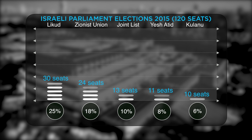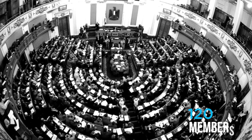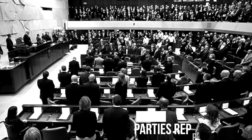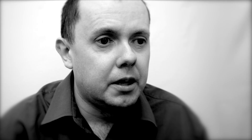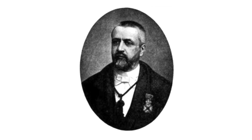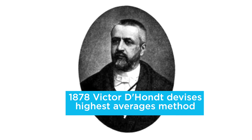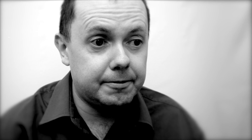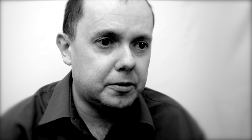You might wonder how that's actually achieved. Well, basically at every election the entire nation of Israel becomes one giant constituency. The Israeli parliament has 120 members, so in a sense this single mega-constituency elects 120 people to represent it. Everyone votes for their preferred party and those votes are converted into seats using the D'Hondt formula. You've probably heard of the D'Hondt formula because it's used in some elections in the UK, including Scottish Parliament elections. Israel actually uses a slight variant on D'Hondt, but it's just a different way of getting to the same outcome.